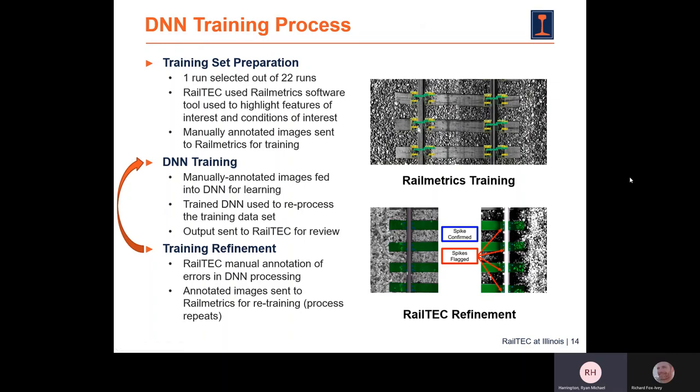Once we collected all the data, we entered the DNN training process. We selected one of the 22 runs to serve as our training dataset. The process worked by: first, feeding manually annotated images into a DNN for learning; then using the trained DNN to reprocess the training dataset and sending those outputs to Rail Tech for review; then Rail Tech would undergo training refinement by manually annotating everything the DNN got wrong and sending those images back to Rail Metrics to retrain the DNN. This cycle of training and refinement repeated several times until the DNN could identify almost all features.